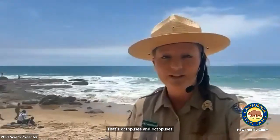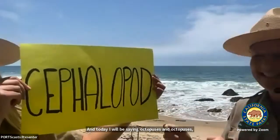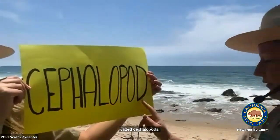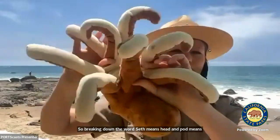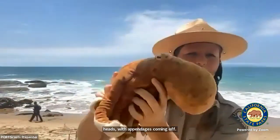Octopuses, squid, and cuttlefish all live in a group of animals called cephalopods. Breaking down the word — 'ceph' means head and 'pod' means foot, because most of these animals have very large heads with appendages coming off their arms. Many people ask what is the difference between an octopus and a squid.